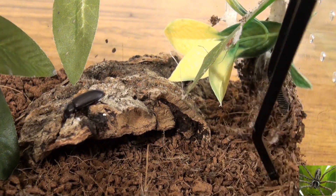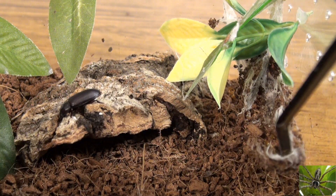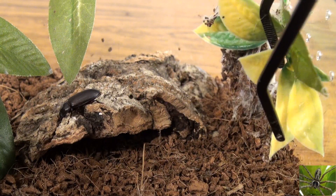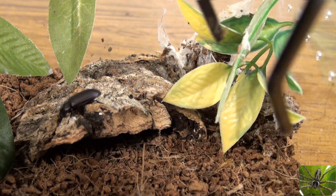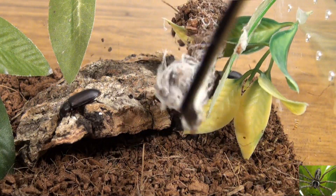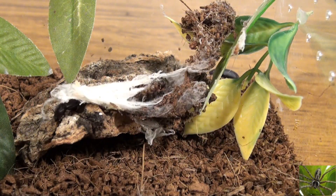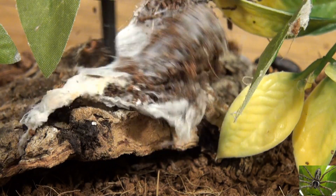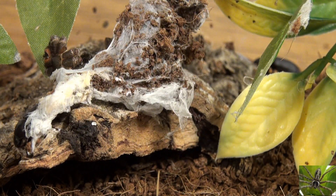A cobalt blue tarantula can be very fast — not if he's turning green and croaking, but they can be very fast and aggressive. So number one, we're going to keep him at tong's length, and number two, we've got to make sure he does not escape. If he can't live in this luxurious environment, the main concern is getting bit or accidentally hurting him if he's still alive.